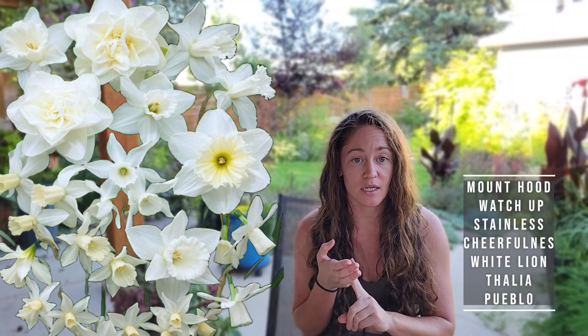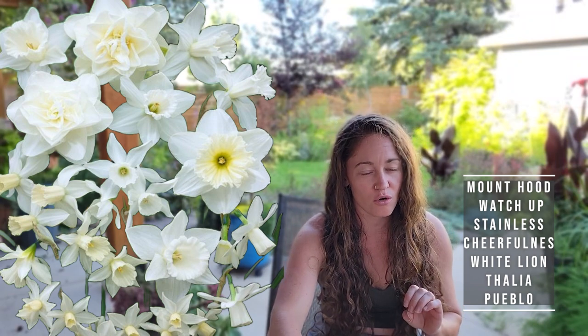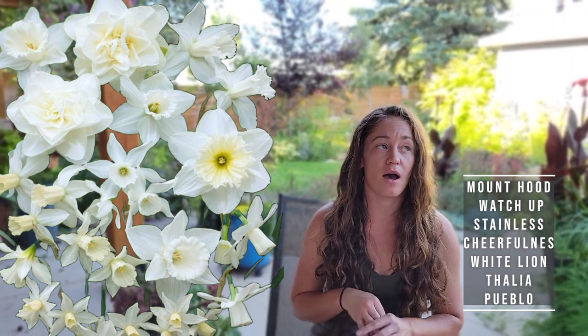A few of the varieties I'm growing are Mount Hood, Watchup, Stainless, Cheerful, White Lion, Thalia — which I highly recommend — and Pueblo. Thalia and Mount Hood are probably my favorites. Thalia is gorgeous and delicate with a little bit of movement to the petals, while Mount Hood is really tall on big sturdy stems, fragrant, and hangs on for a long time as a nice transition daffodil into early summer. You might notice these are all white daffodils — yellow daffodils are amazing too, I just made a design choice that yellow and orange don't have a spot in my garden.